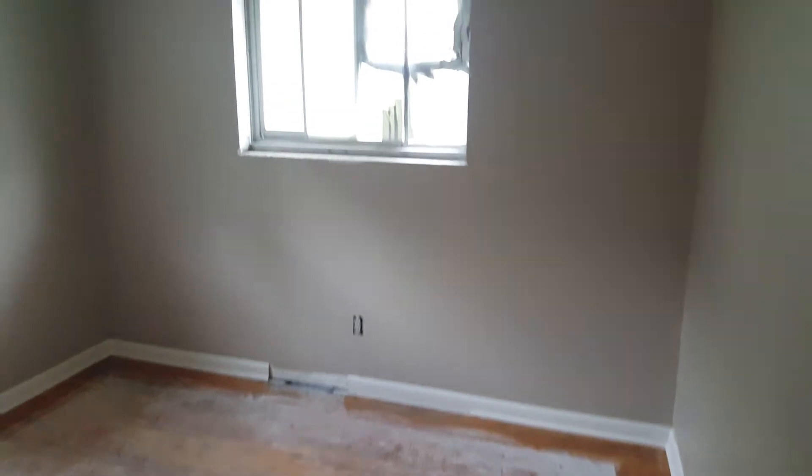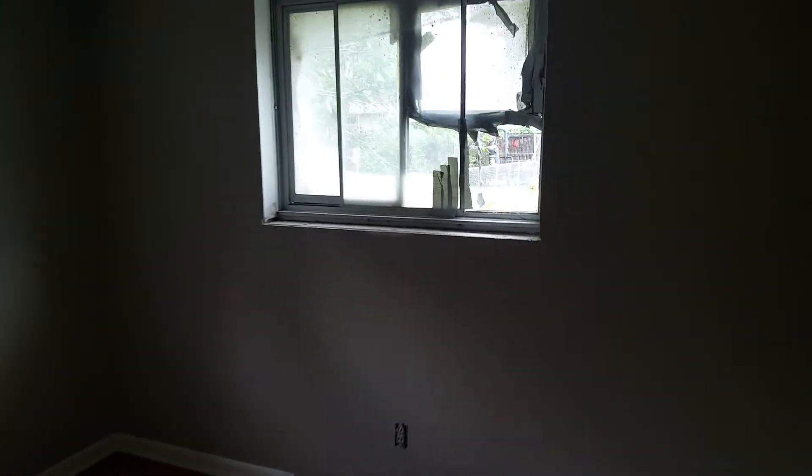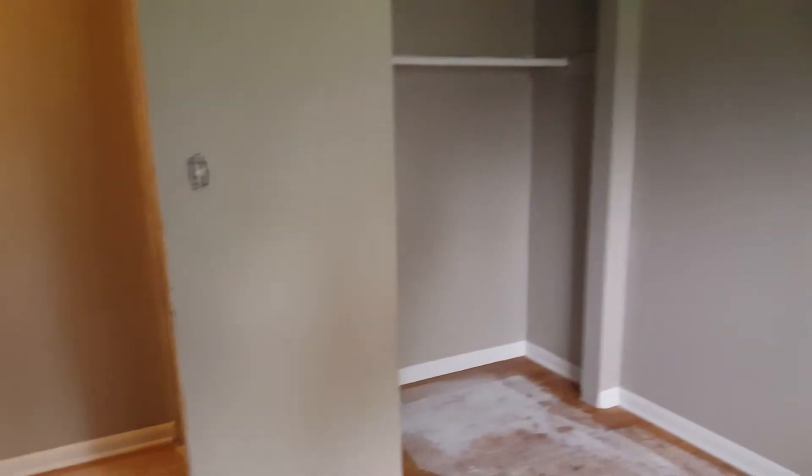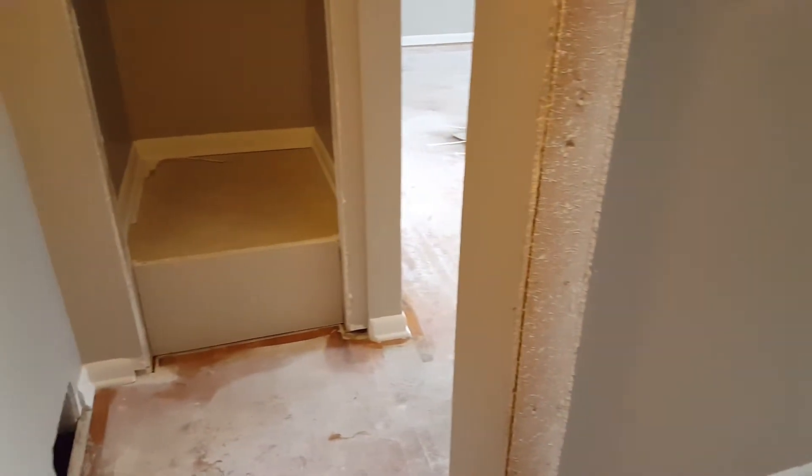Here's the second bedroom. They used to have kind of an AC unit in there, that's why that window's all messed up. I really like this gray — Nikki kind of picks all of our paint colors. I haven't seen this color before, but I like the way it looks.